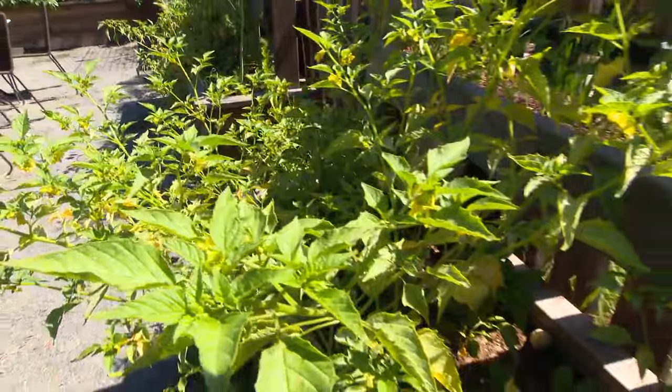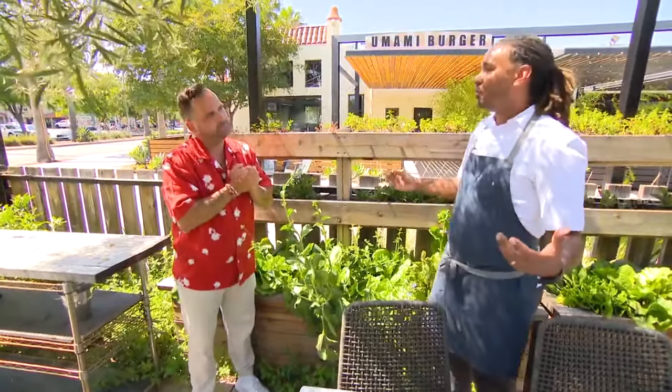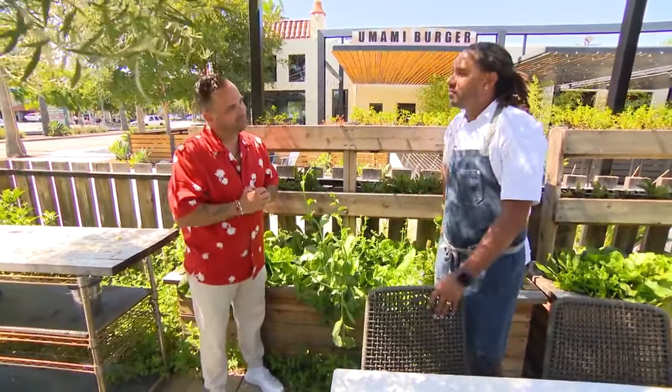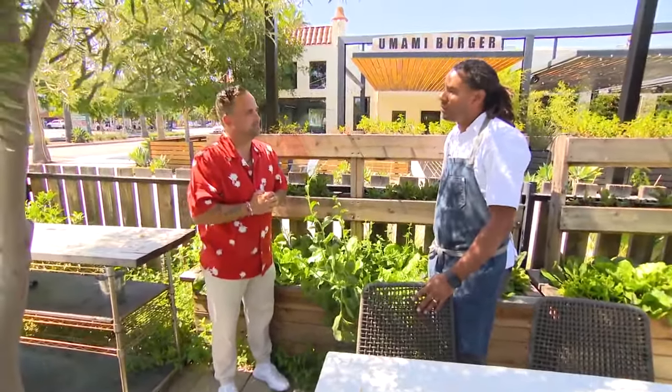So if we're going to go do a dish in the kitchen, what are we thinking? Well, it's sunny California — 90-something degrees out here with a nice breeze. I would recommend let's do the ceviche. It's going to be light, refreshing. We just put it on the menu. It hits really well. Let's do it.